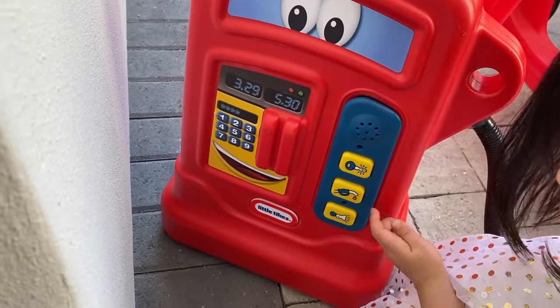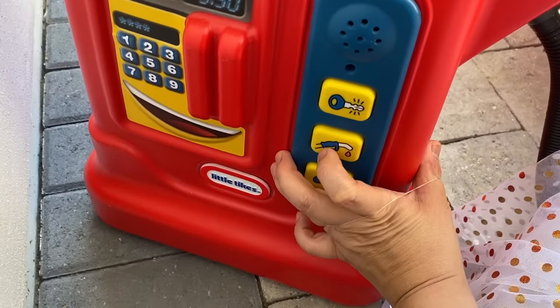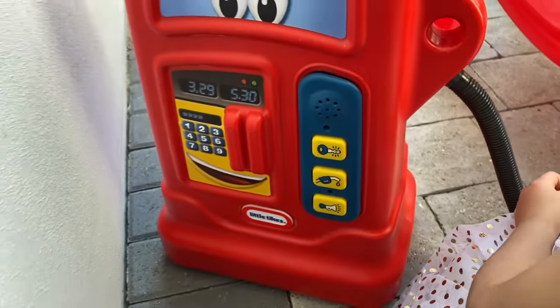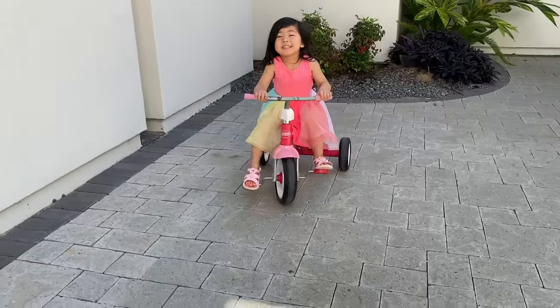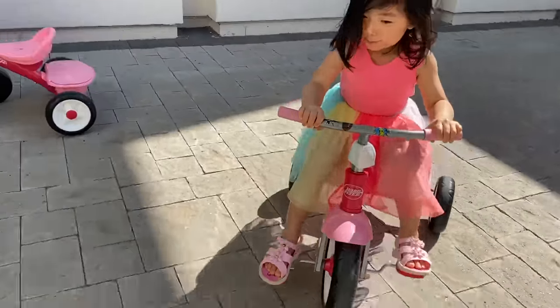Do you want to skip past this part? Okay, can I press it for you? This is the gas button. Boop. Mommy, when I need gas, I need to put it here. That's right. Oh no — Kate's trying to catch mommy!